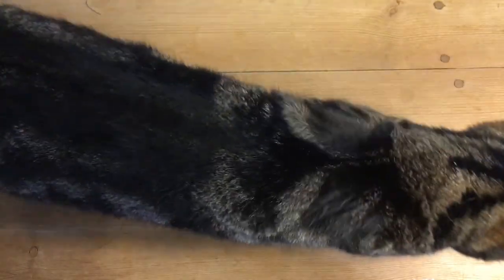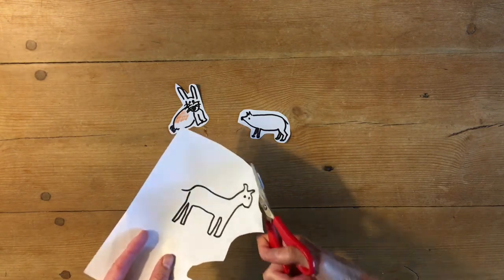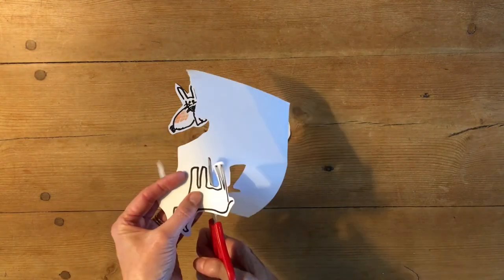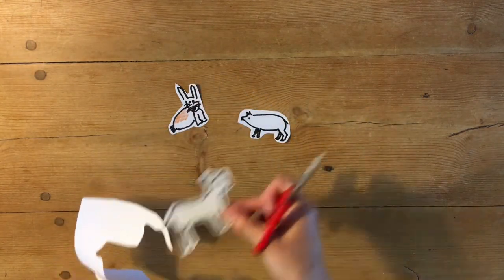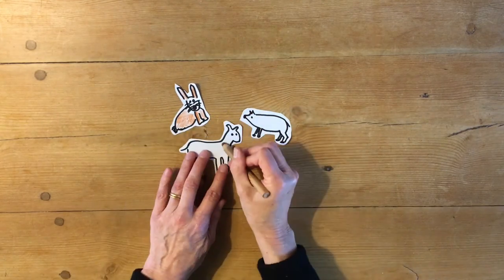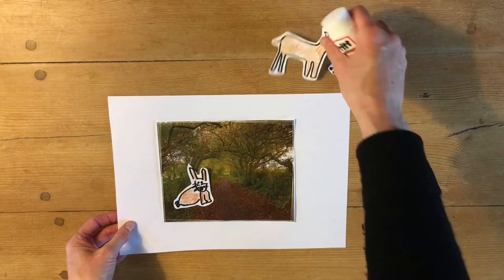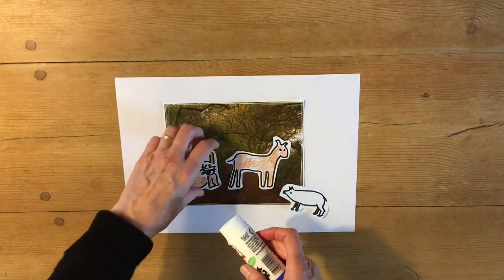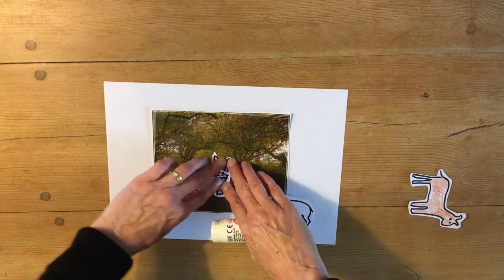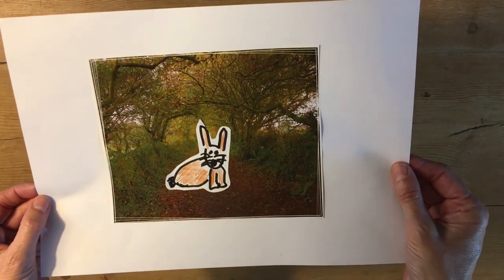Now you need to think about the animal or animals that you would like for your picture. It might be a real animal or an imaginary animal. Draw your animals and cut them out. You might like to colour your animals and stick them onto your background. Now your dreamy animal artwork is complete. How does it look? Can you give it a title?